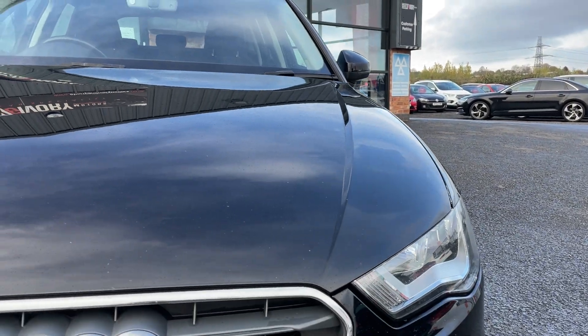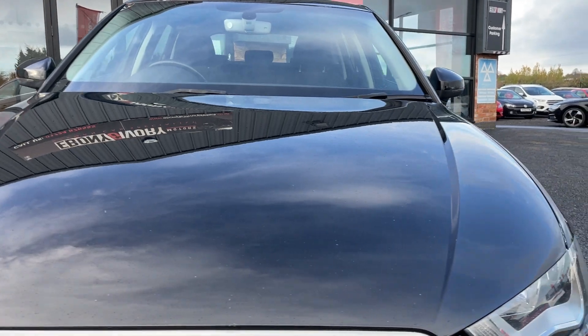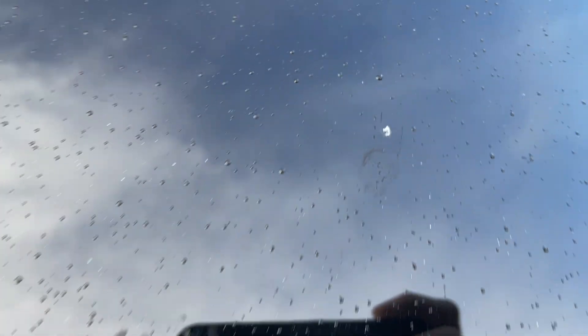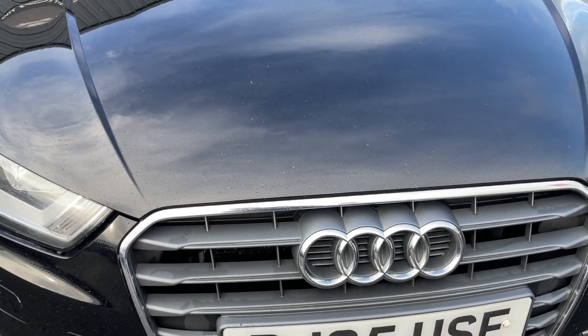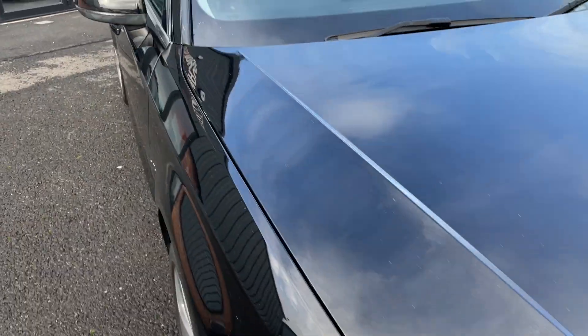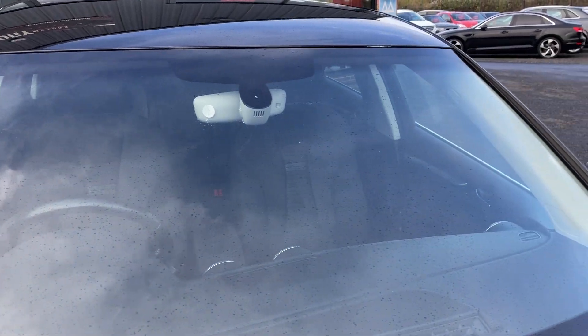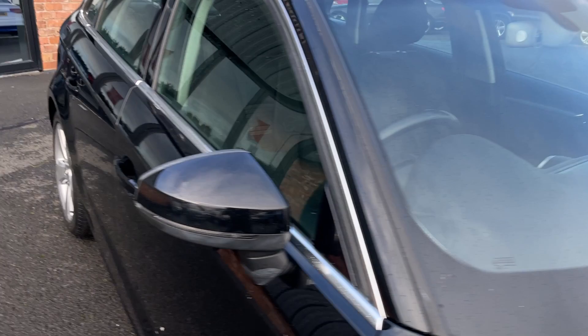On to the bonnet itself - no deep scratches. There are just a few touch-ins, that one probably being the worst one, but it's a typical black car and we'll get them touched in prior to sale. And then on to the windscreen - excuse the raindrops - but windscreen looks good.